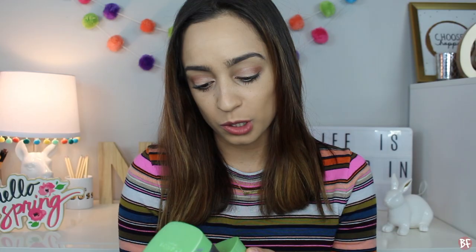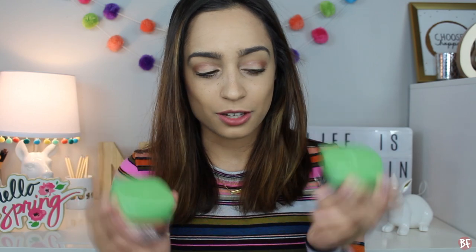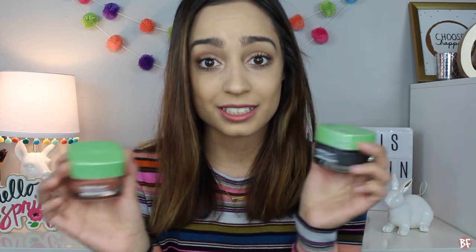Starting off with skincare, I have been using two clay masks that I've really been enjoying. I picked these up a few months ago and I find myself using them weekly now. I have been using the Pure Clay Masks from L'Oreal — two of them. One is the Black Charcoal Mask and then I have the Red Clay Mask. I picked these up mainly because of the different benefits they give your skin. I usually use the Black Charcoal one around my nose and top of my forehead, and the Red Clay Mask more around my cheek area. Super good, super inexpensive, really lovely clay masks.